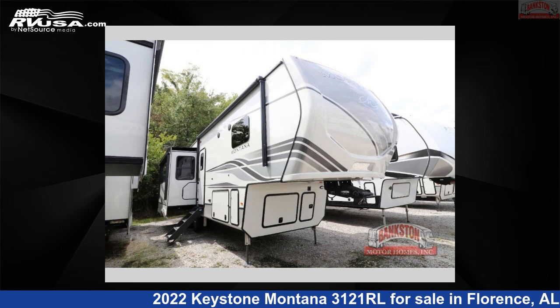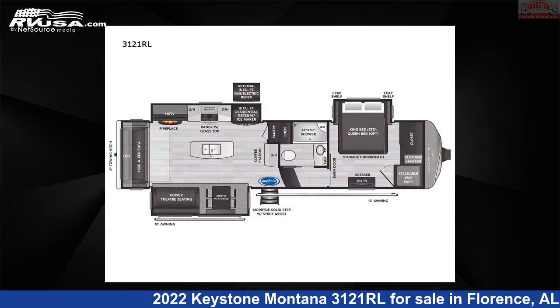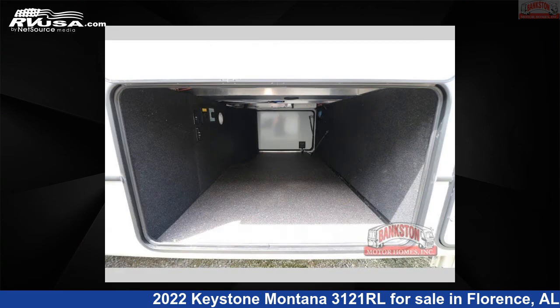This 2022 Keystone Montana 3121RL is a fifth-wheel RV. It is located in Florence, Alabama, 35634, and is offered for sale by Bankston Motorhomes of Florence.